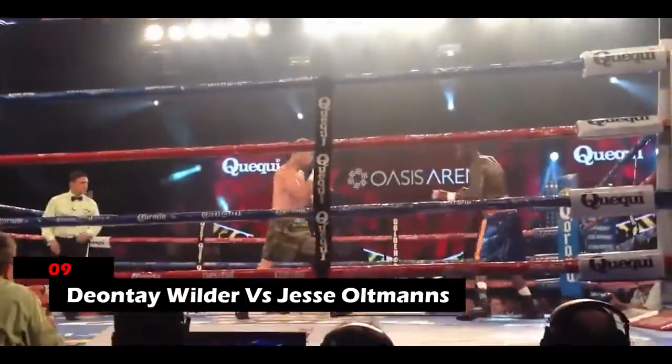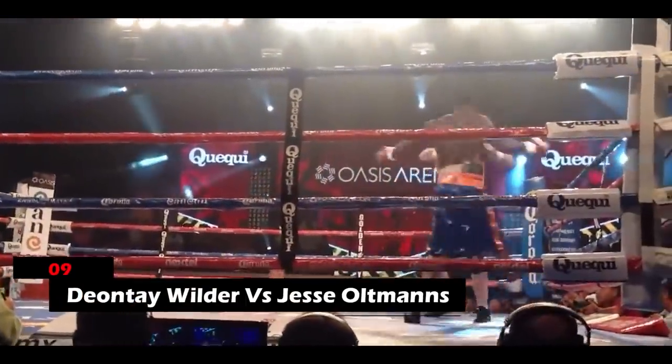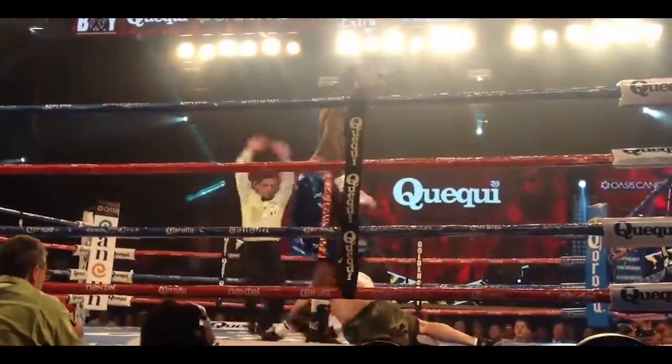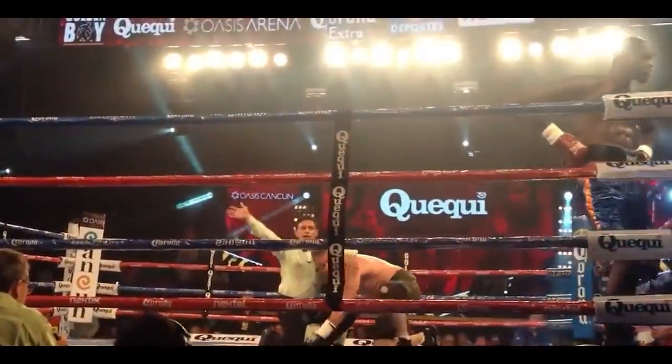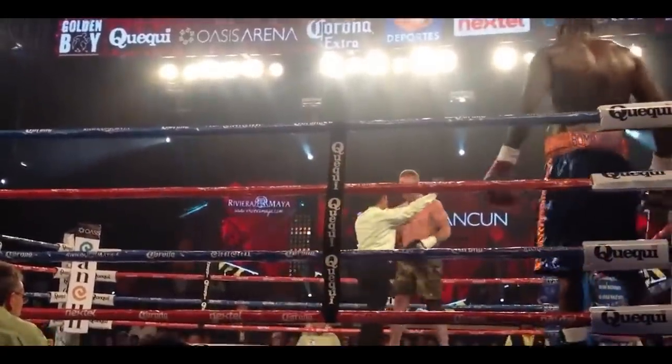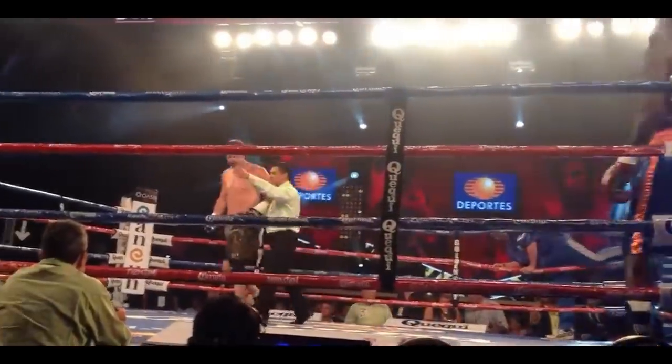9. Deontay Wilder vs. Jesse Altmans. Wilder threw a right hand behind his opponent's ear that injured him pretty badly. He managed to get back into the game, but once the bout restarted, the referee felt a stoppage had to be called — a decision many felt came too early.